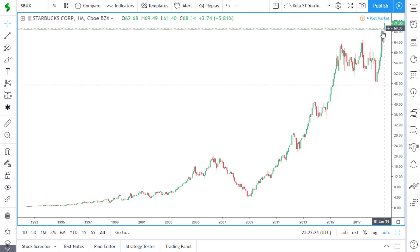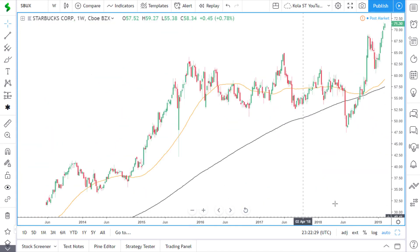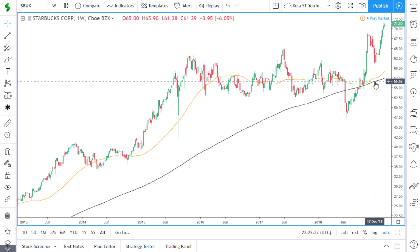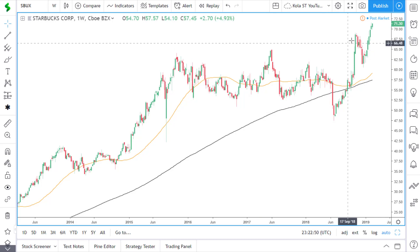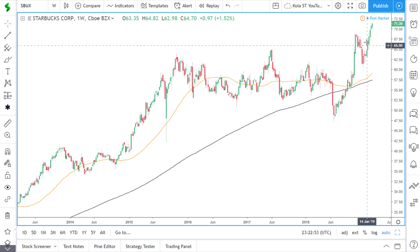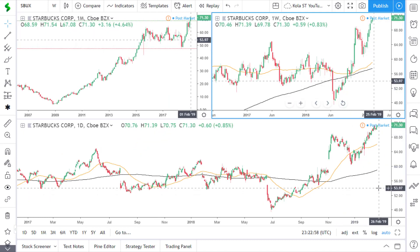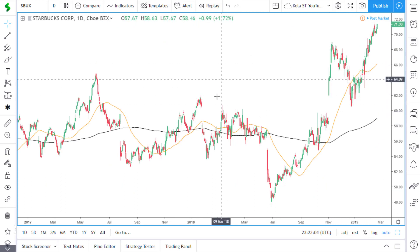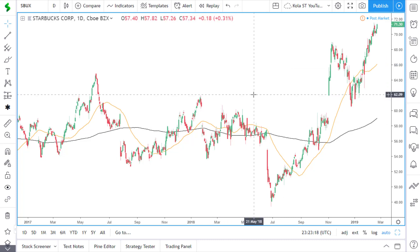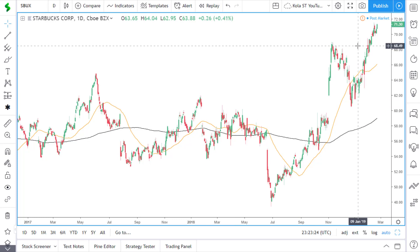We're seeing further moves to the upside. On the weekly time frame, price is above both the 50 and 200 simple moving averages. Price was previously in this area of consolidation but has since broken out to the upside and we're seeing price continue to make new all-time highs. On the daily time frame, price is currently above the 50 and 200 simple moving averages. Price was recently in this area of consolidation, so now that price has broken out, we may start to see a nice, neat trend form.